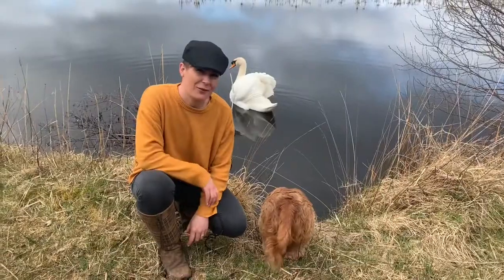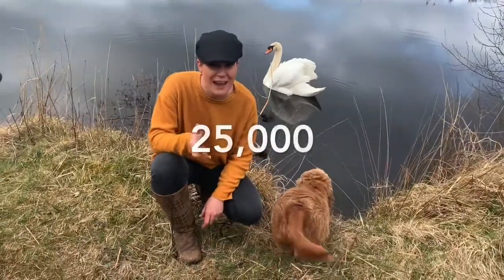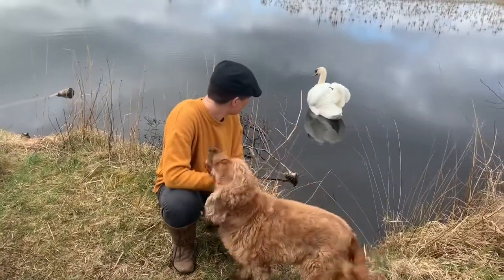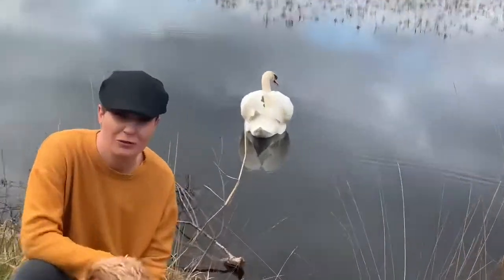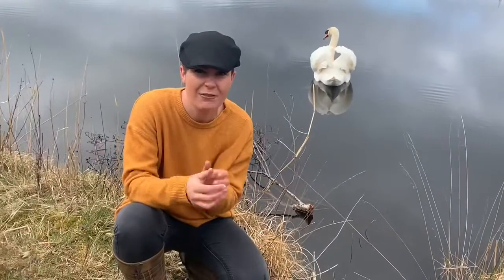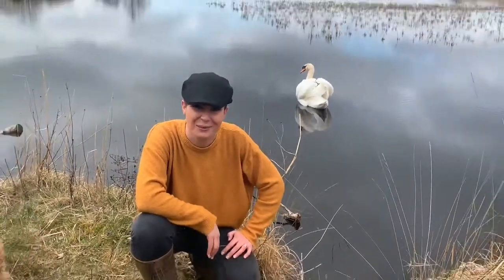Can you guess how many feathers the swan has? They have 25,000 feathers. That is what enables these absolute stunners to stay on the water all year round — in the coldest of weathers and in the harshest of frost — because they have layers and layers of tiny thick feathers, then bigger and bigger feathers. So, 25,000 feathers on a swan.